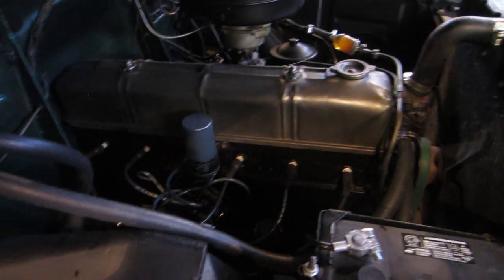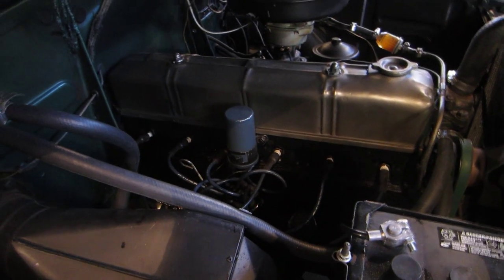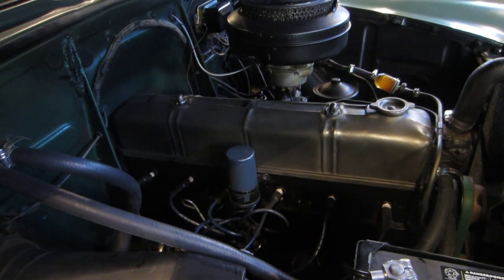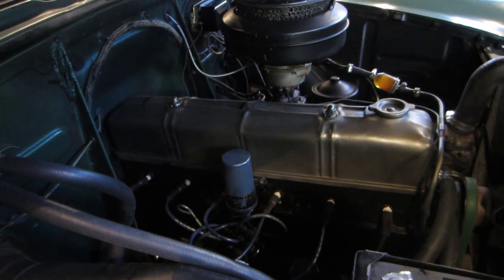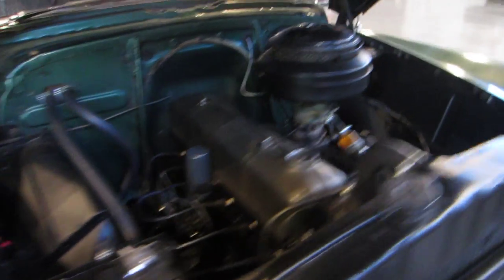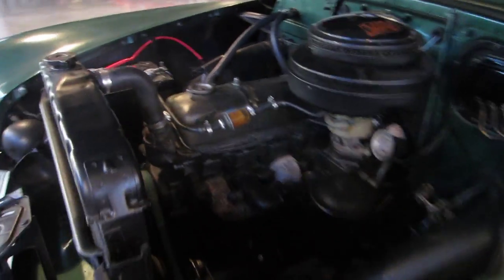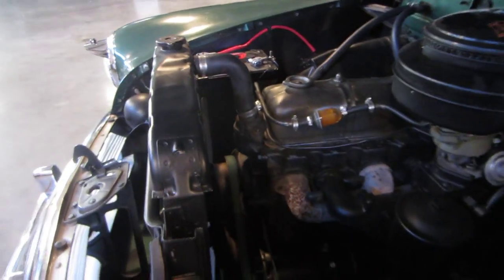Let me show you the engine. This is the factory original engine. The engine has got 88,000 miles on this car. It's never been rebuilt, but the carburetor has all new belts, all new hoses, new distributor, new plugs, new wires, freshly rebuilt carburetor, still a new battery. This is a six volt still. New rebuilt generator — the original one that came in.